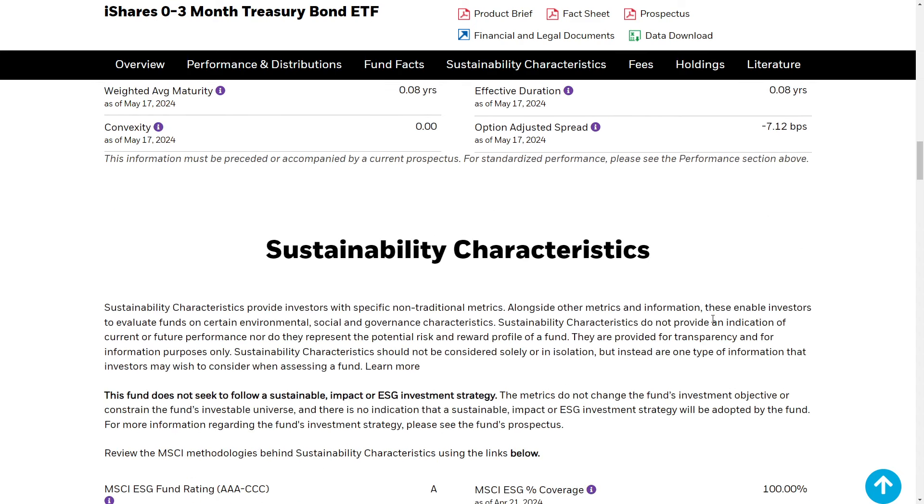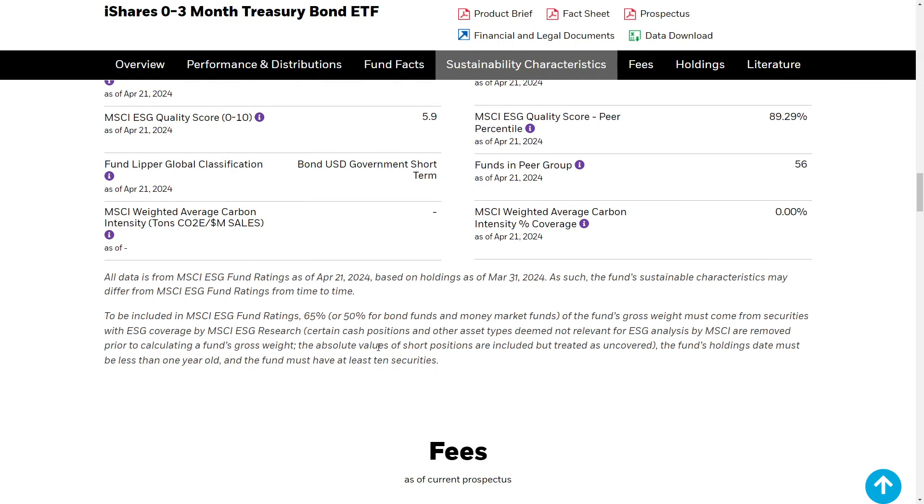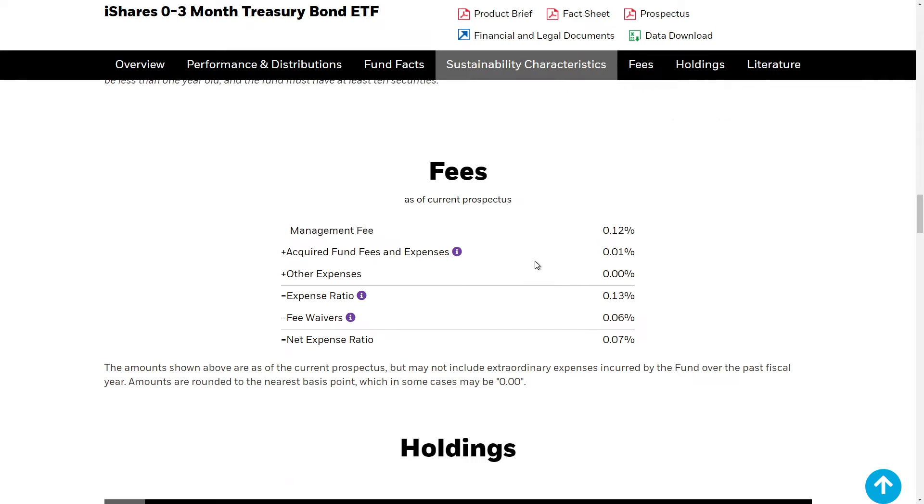With interest rates being so high, this could be a very attractive way to get yield from your portfolio. Historically, rates are more than likely going to come down, though they might continue to go up. Not financial advice, but this could continually be a great investment that you could tap into if you want to get some yield from your portfolio.